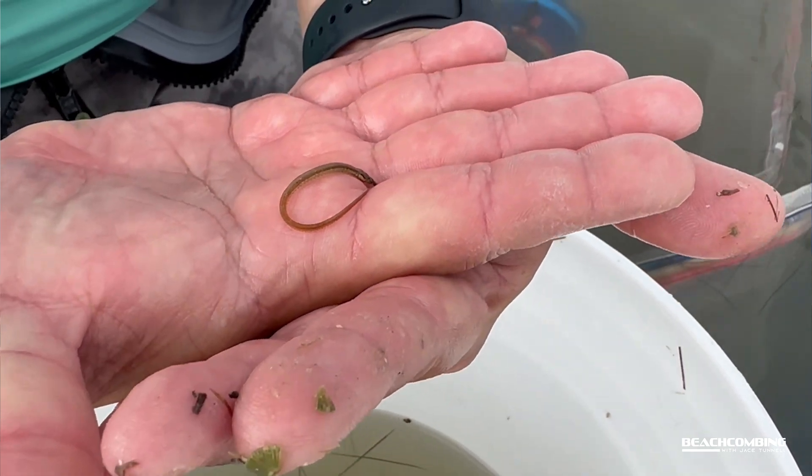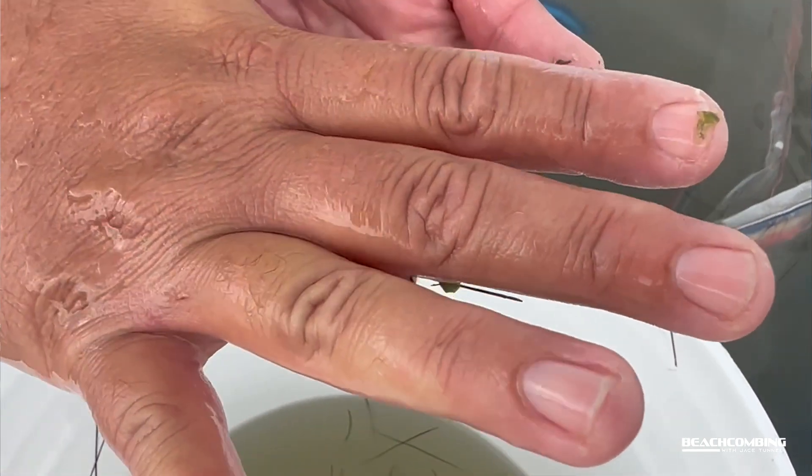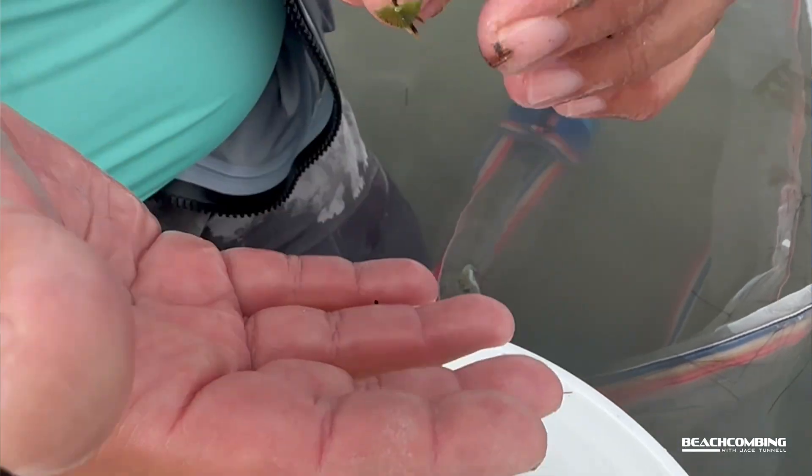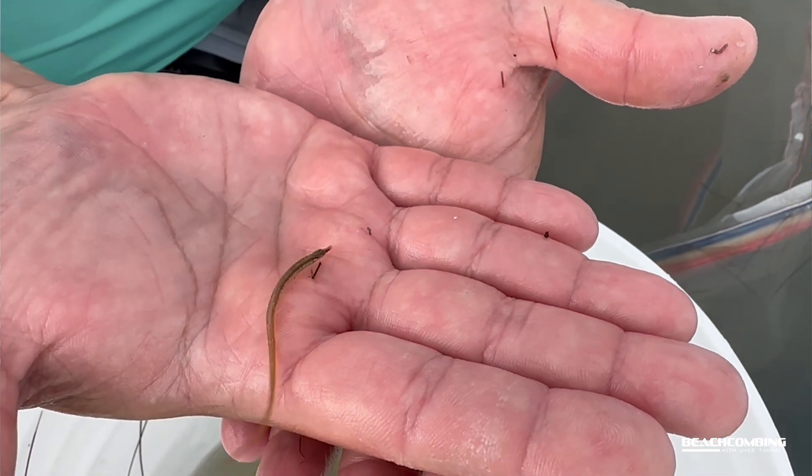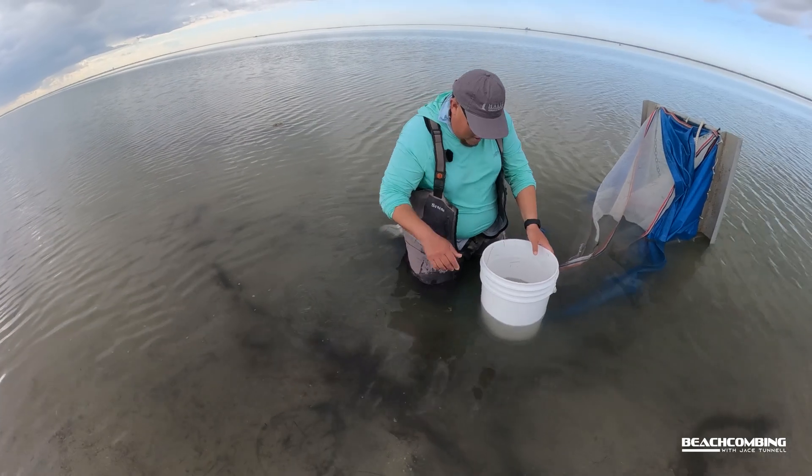There's a little snapping shrimp right there — there he goes! All right, we're going to let him go. Cool!